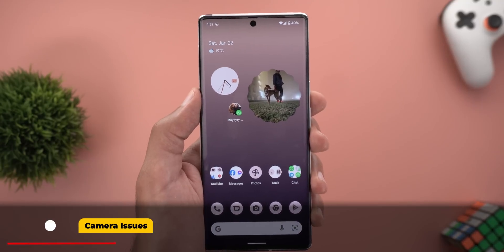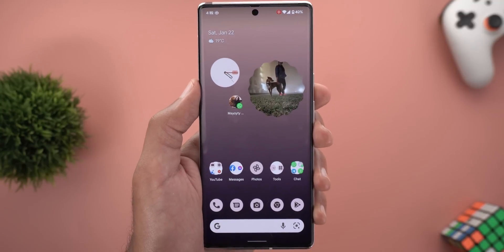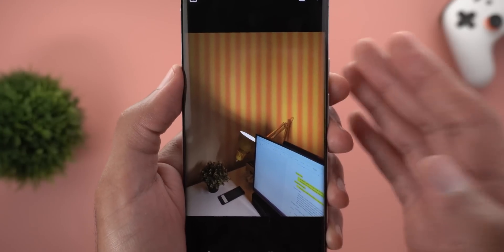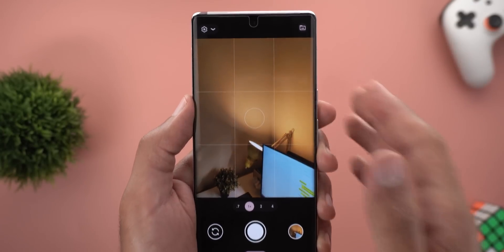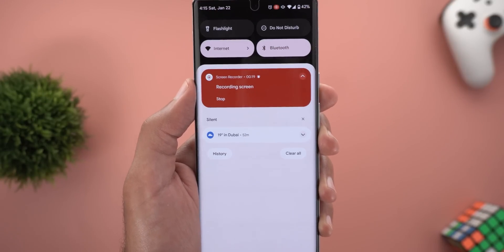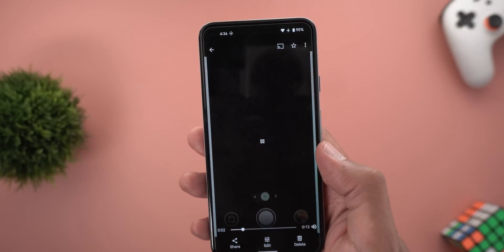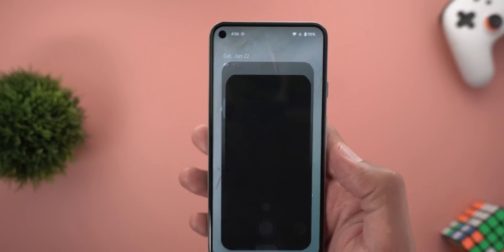Now the camera issues, and the first one is only on the Pixel 6 Pro. In a screen recording pointing the camera at a light source, there are weird lines in the viewfinder, and when I take the shot those lines show up in the photo. The only workaround is to wait two to three seconds for the camera to adjust the shutter speed — not ideal for a quick shot. I tried the same on my Pixel 5 and, as you can see in the screen recording, everything is normal with no issues.